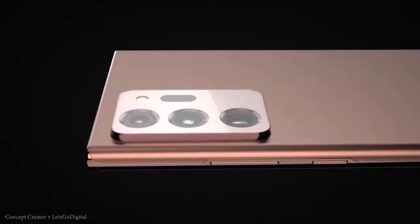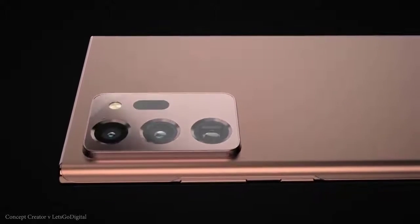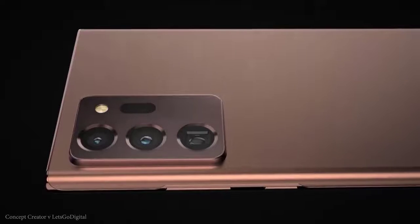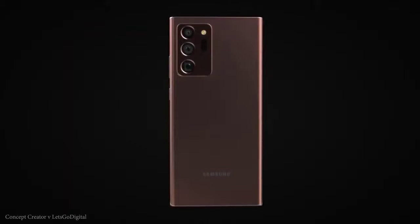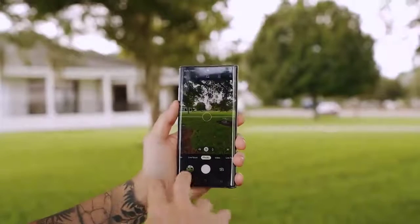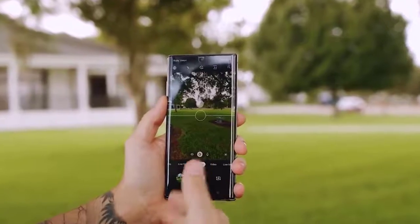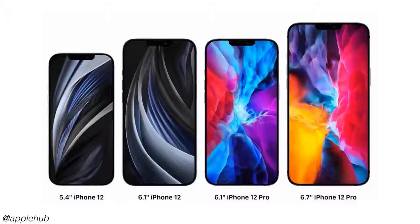Hi guys, Mr. New Mobile here. Samsung's Galaxy Note 20 should have several advantages over the iPhone 12, including the display, camera specs, and special features. Please subscribe and follow the bell. You can also keep up on Facebook and Twitter by clicking the links in the description. The iPhone 12 is the most anticipated phone of the year, but don't count out the Samsung Galaxy Note 20.